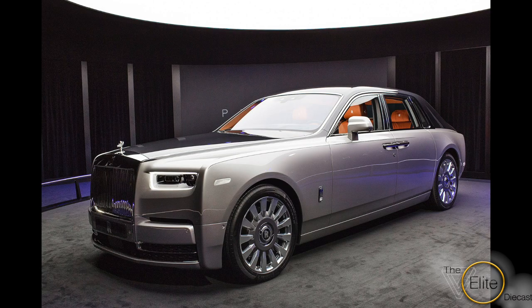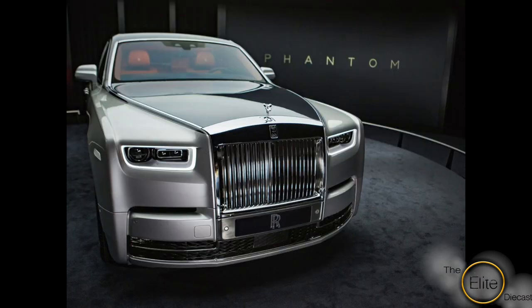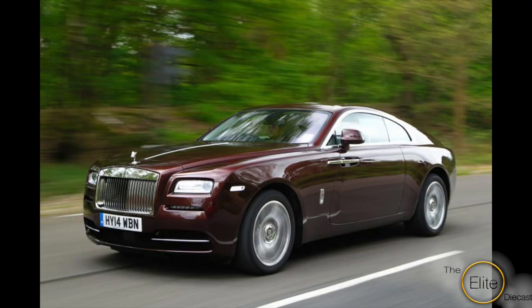And finally, we have Rolls-Royce — speaking specifically of the Dawn, the Wraith, and the all-new Phantom. They are so beautiful. Just look at them. Who wouldn't want these in their collection? Enough said.